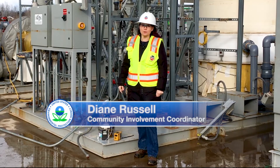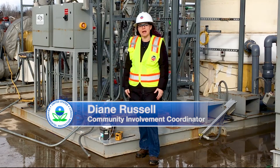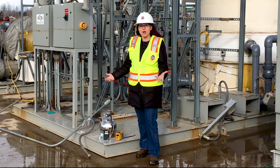Here at the Valsicol Superfund site, we're removing underground contamination by cooking it and turning it into vapors that can be captured and destroyed. But many have asked: are we protected from these vapors, and how will we know?